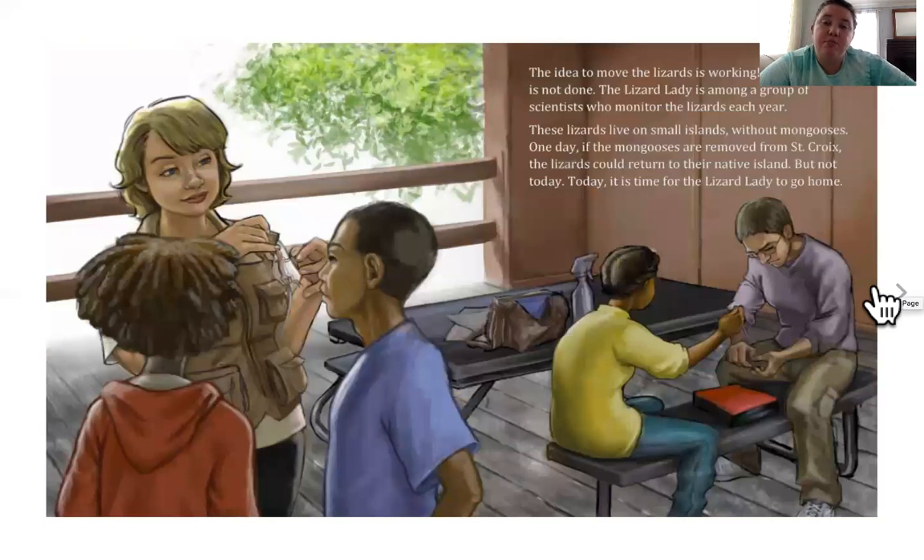The idea to move the lizards is working, but the work is not done. The Lizard Lady is among a group of scientists who monitor — that means check on and watch — the lizards each year. These lizards live on small islands without mongooses. One day, if the mongooses are removed from St. Croix, the lizards could return to their native island, but not today. Today, it's time for the Lizard Lady to go home.